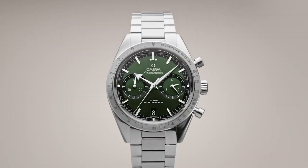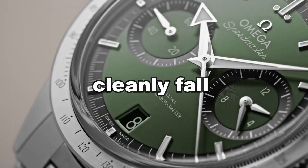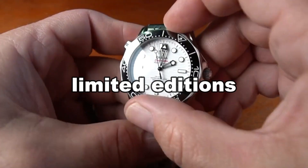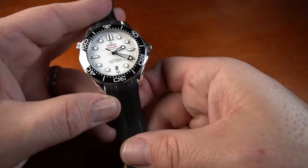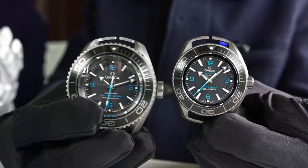A few watches in the Seamaster lineup don't cleanly fall into any of the other categories and are generally manufactured as limited editions. Some, like the types seen here, were designed specifically for the Olympics to serve as the official timekeeper for the event. Others, like the boutique editions, are as formal as you'll find from the company.